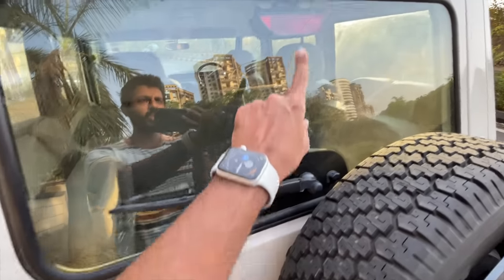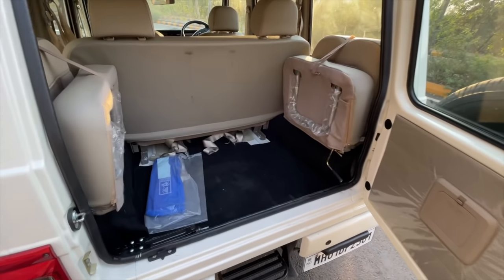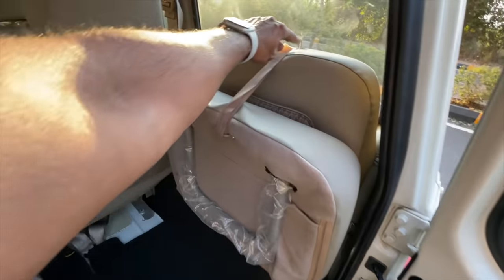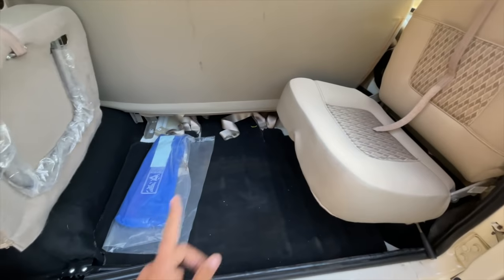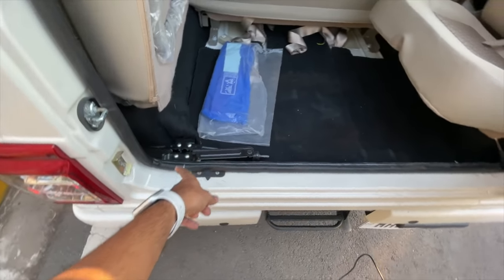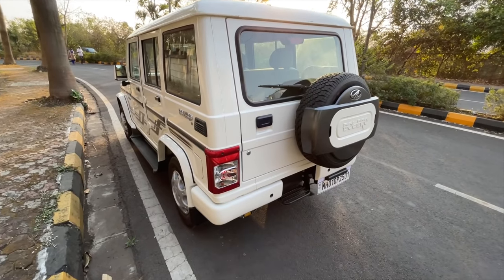You get a rear wiper washer and a high-mounted stop lamp. In the last row you get jump seats for two people — for the people you hate the most in life because there's no space on offer. There's no comfort, under-thigh support is poor, no headroom, and legs of two people will rub together. The jack is placed right there and the tailgate closes on its own with no stop mechanism.